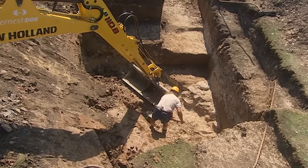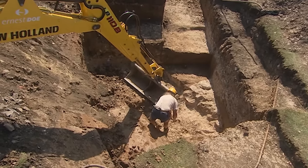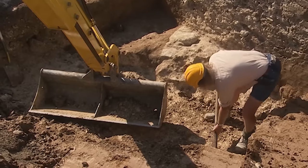Back at the castle, Trench 1 is causing chaos. The more Phil exposes of the inside rotunda wall, the more it looks like an outside wall — and that doesn't make sense with any of the other trenches.